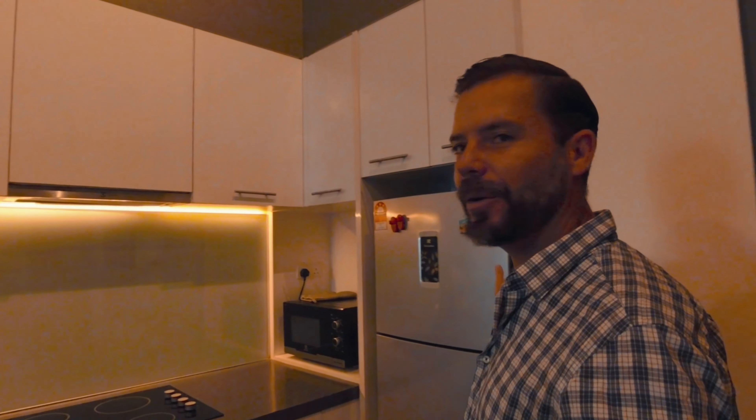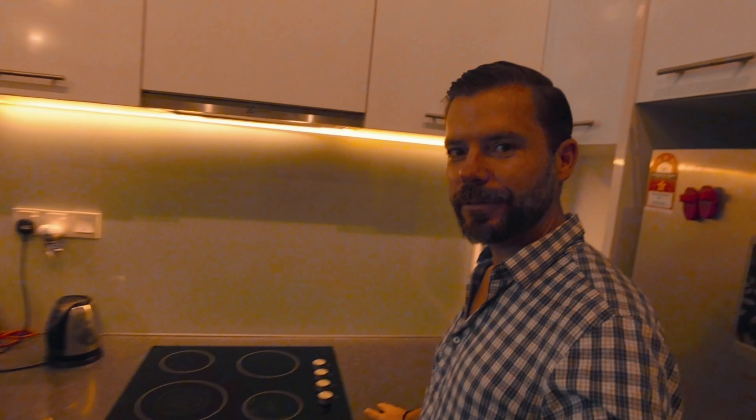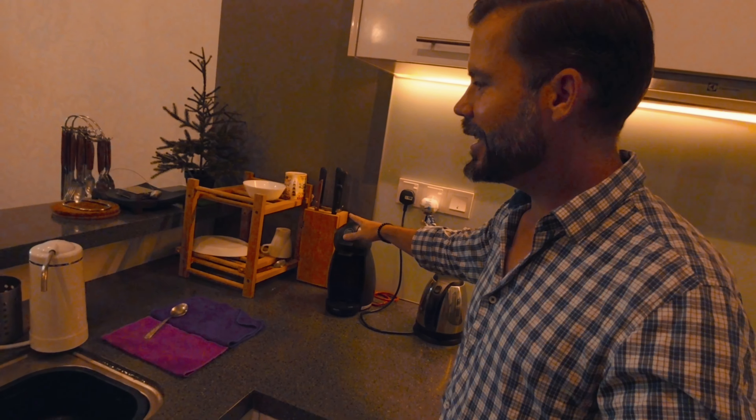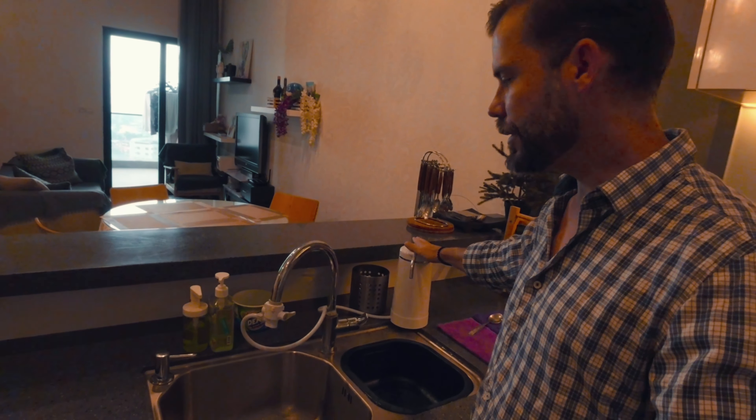As you come in the door, we've got the kitchen right here. We have a full-size fridge, microwave, stove top, jug, coffee machine, cups, plates, and a water filter as well — so that's really good.